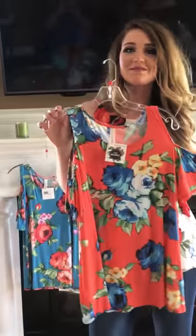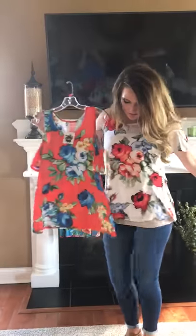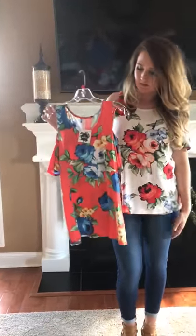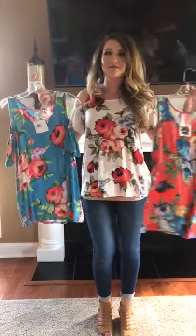I know you girls are going to love it too, and this is one of those pieces I promise is going to go fast, so hurry and place your order. Courtney is in a small — this one runs true to size. If you're questioning the size, I'd probably size up. If you're between sizes and can't decide, just be safe and go up, because it can be worn a little looser. Have a great day, bye!